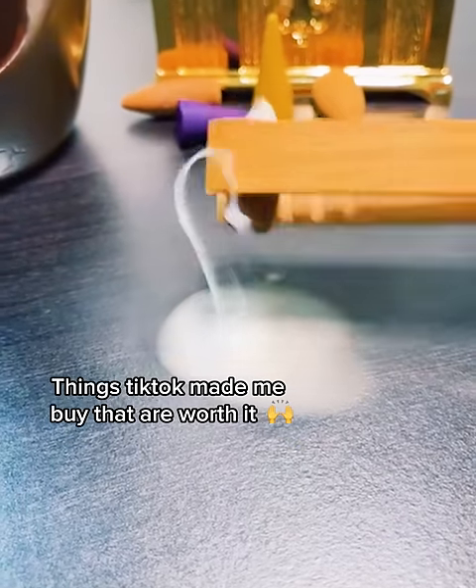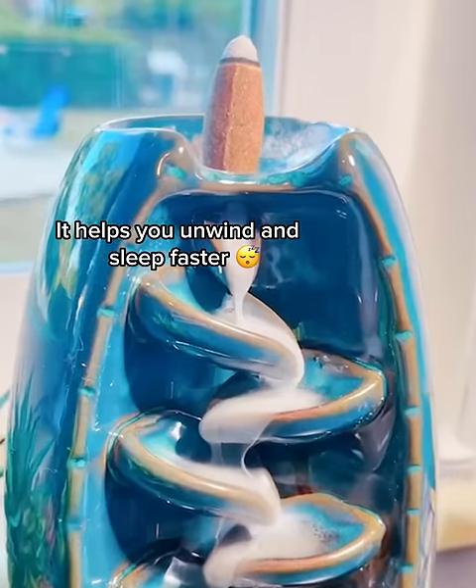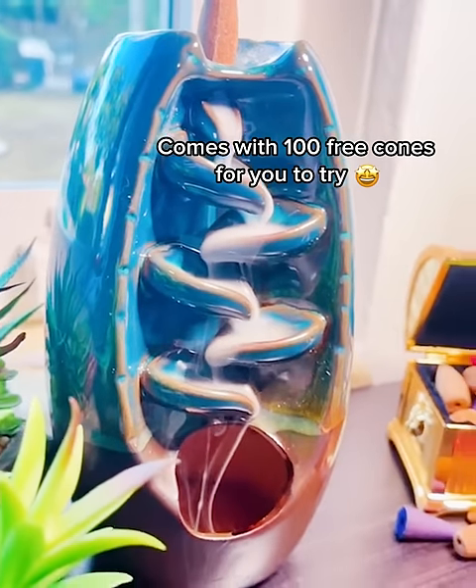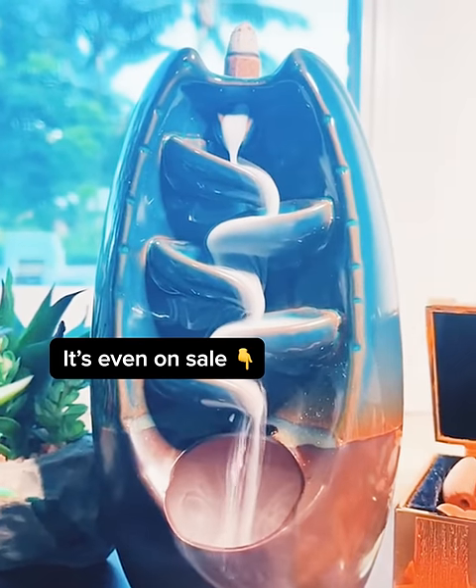Things TikTok made me buy that are worth it. The new Incense Waterfall. It helps you unwind and sleep faster. Comes with 100 free cones for you to try. And the best part is that it's even on sale.